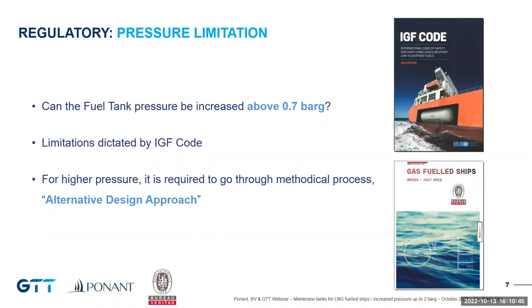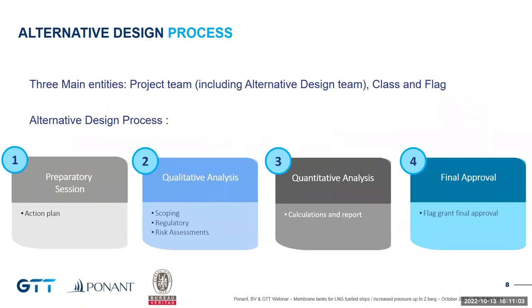If proven satisfactory by the flag administration, the design will eventually get approval. The governing principle of alternative design is to demonstrate that the new design has an equivalent level of safety compared to the initial design. This project is an achievement and a first — the first time this technological feature of increased pressure to 2 bar gauge was granted approval by a flag administration on this type of vessel. Three main entities are involved: the project team including the alternative design team, the class, and the flag. For this project it was a French flag.